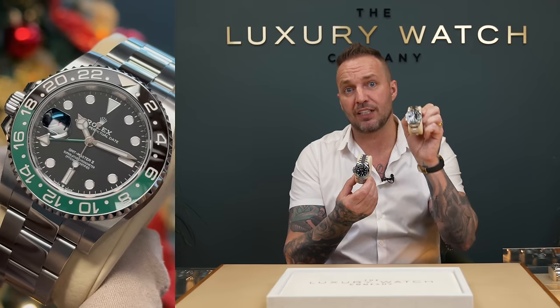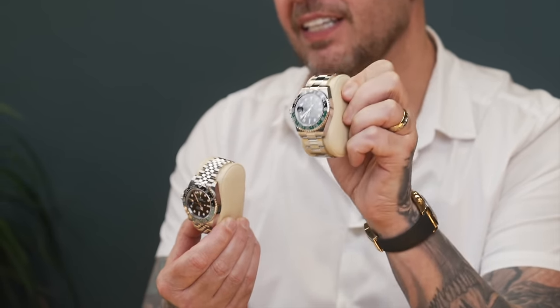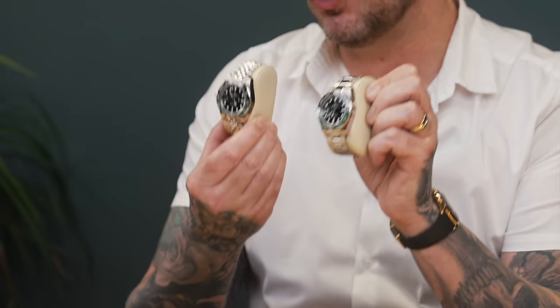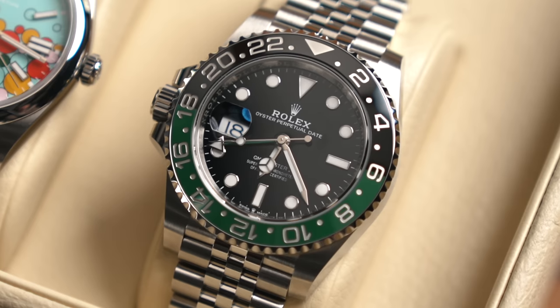Some of my clients will actually choose the Oyster, even though they prefer the Jubilee, because they know they have a higher chance of getting it in the GMT range. So for you guys that do get this particular watch, you have done extremely, extremely well. But constant spend, constant emails, constant communication — to the point where you're almost begging for one of these watches from your AD — and there still is a very good chance you won't get it. Grey market retail price for this watch is $17,000 to $18,000, with Rolex retail price just under or around $10,000 on the Jubilee. You are just not getting this watch.